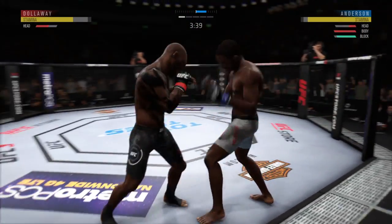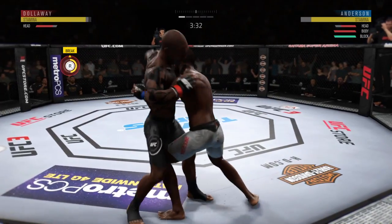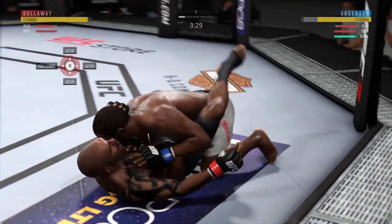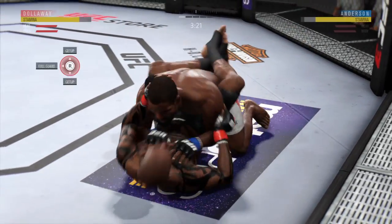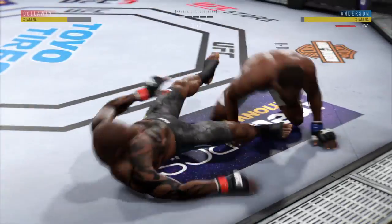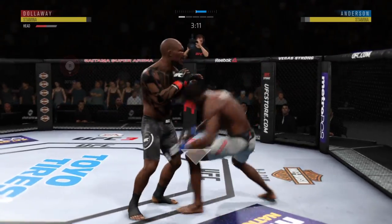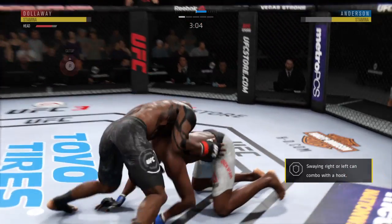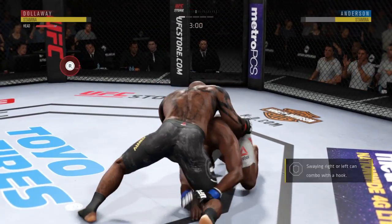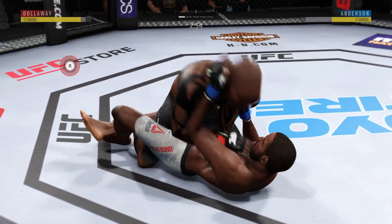Finds a home for that left hook. Now goes in and secures the takedown. Back to full guard — very nice. Back to the feet now. Big left hand there inside, and he's busy as he looks to improve position. We cross the midpoint in round one.